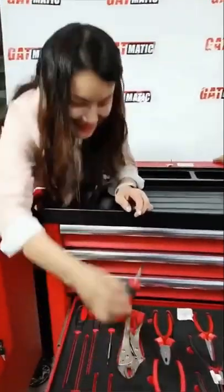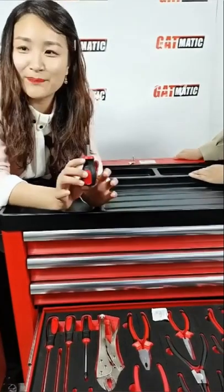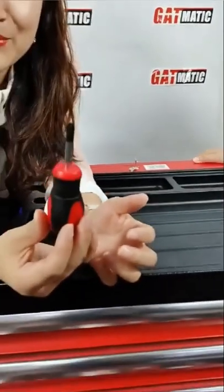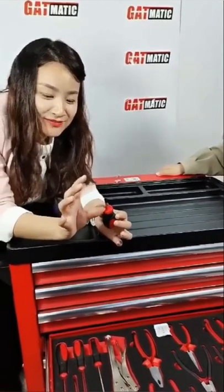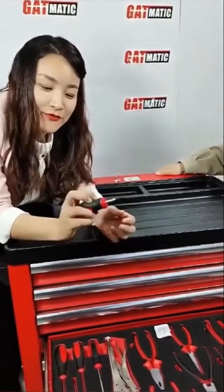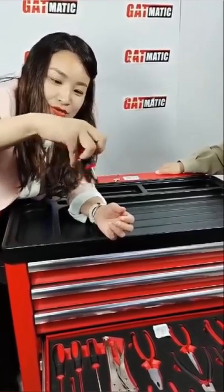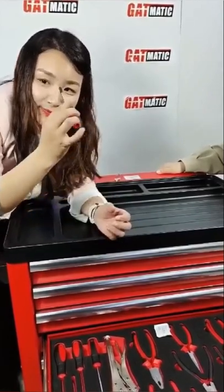There is also a small screwdriver — it's cute, like a baby. We include it because in some places you can't use a long screwdriver. For narrow spaces or tight spots, this small one is very easy to use.